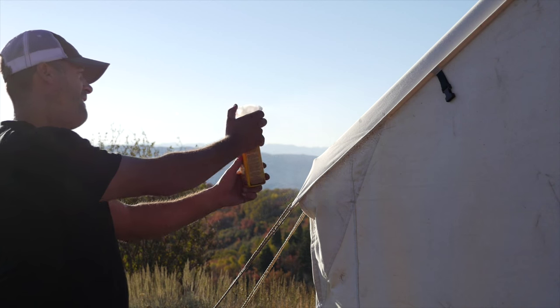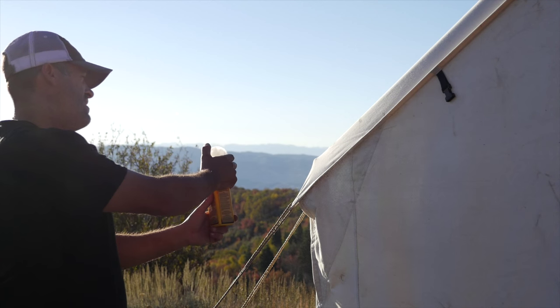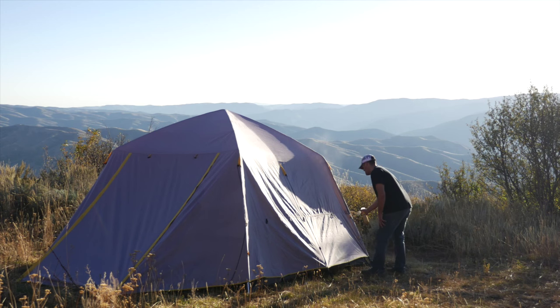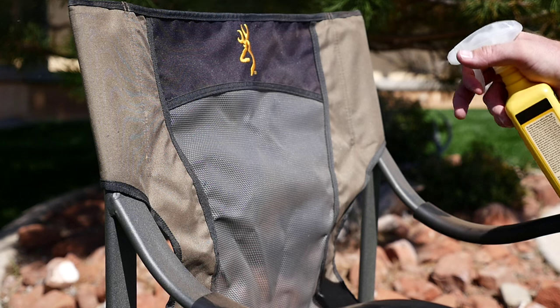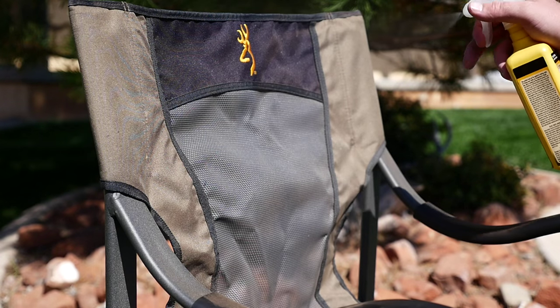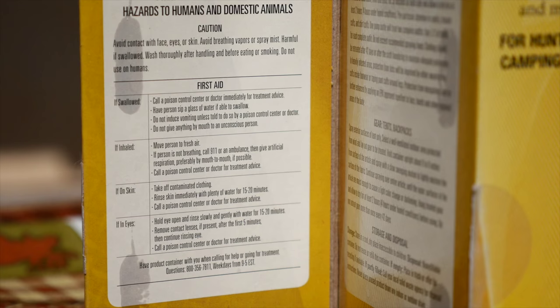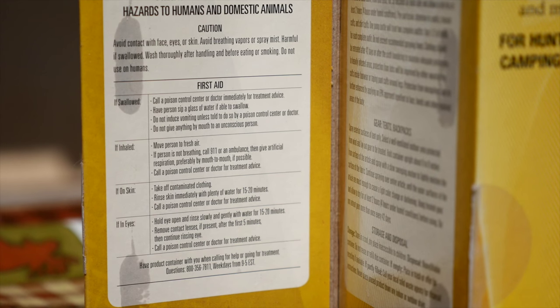Permethrin will not damage or stain the gear you want insect-free. One treatment will last up to 42 days of direct sunlight before a new treatment is required. I can treat all my camp chairs, canopies, and wall tents with confidence that the formula will last most of the season. Sawyer does caution about getting permethrin on your skin or eyes, but if you do, recommendations for first aid are right on the box.